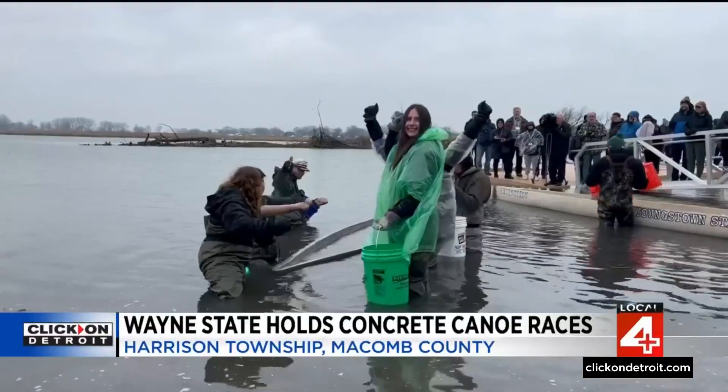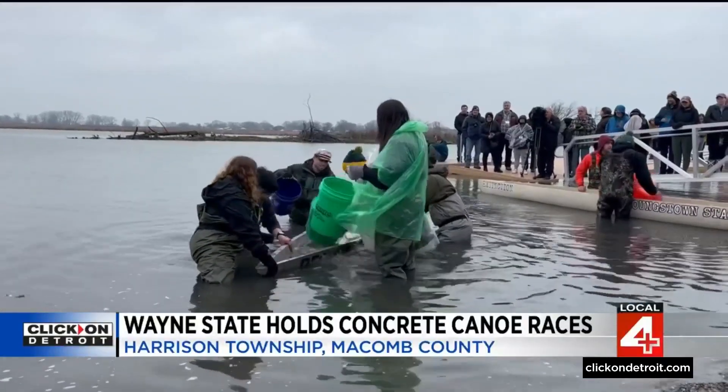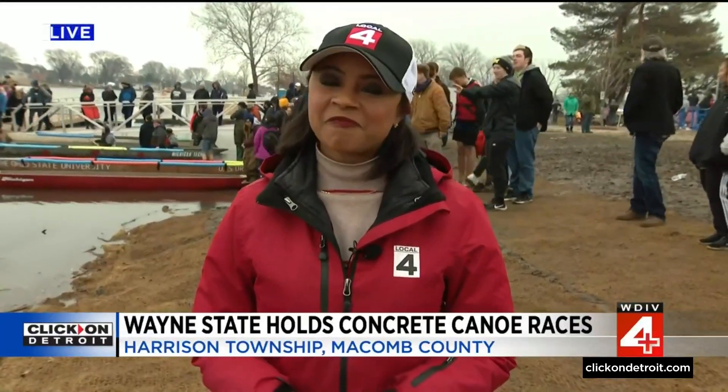Engineering students from across the state are participating in a pretty unusual competition today on Lake St. Clair. It's a canoe race, but here's where it gets a little weird — the canoes are made of concrete. Megan Woods joins us now live from Lake St. Clair Metro Park. Okay, we're not engineers, but safely I can guess concrete does not normally float all that well. What's going on here?